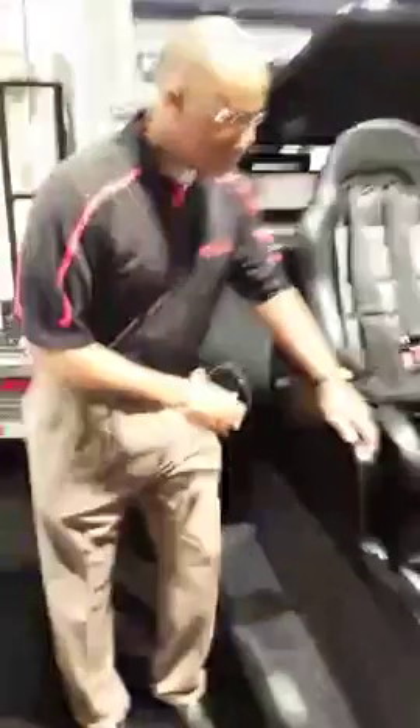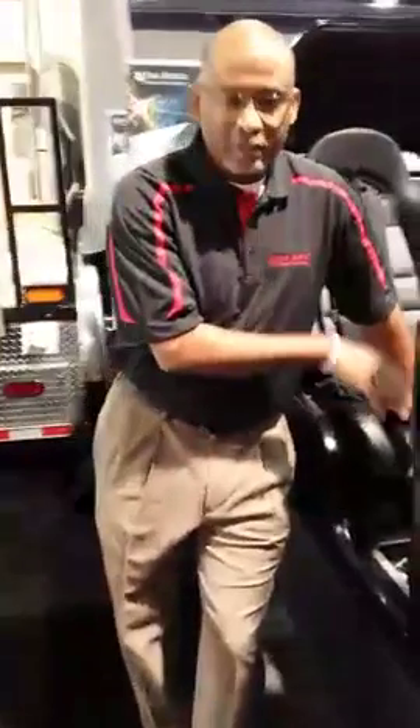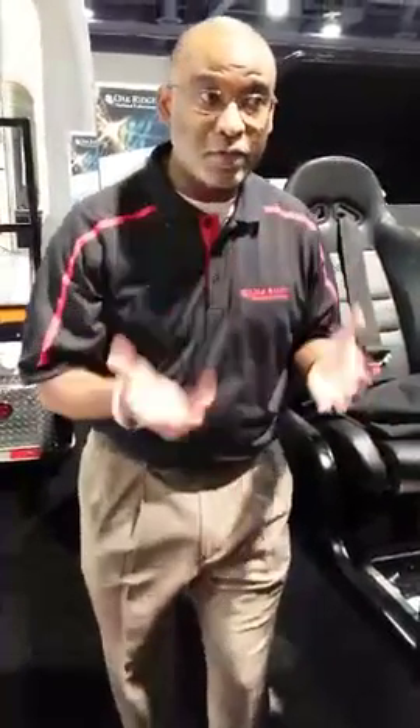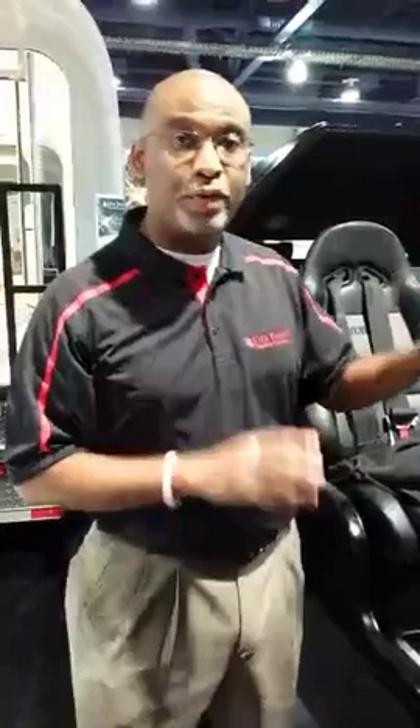Let me take you to the other side of the vehicle and show you another interesting feature. This vehicle has natural gas storage tanks donated by one of our industry partners, Hexagon Lincoln. It also has a battery from Johnson Controls. You fill up the natural gas storage tanks with compressed natural gas, it goes to an internal combustion engine generator, the generator produces electricity, that electricity goes to the battery, and then the battery powers the electric drivetrain. So this is a 3D printed hybrid electric vehicle.